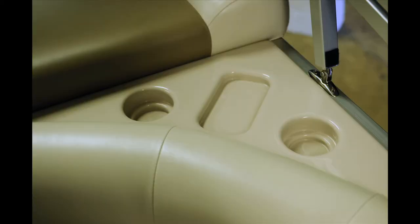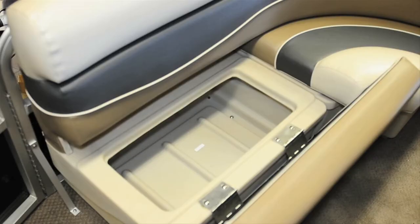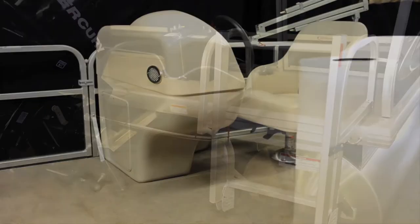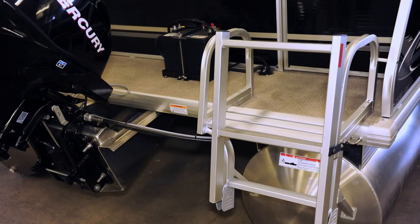Molded storage units are perfect spots to set drinks or keys while the boat is stationary. Storage compartments under each bench will keep your items clear of traffic, clean, and dry. With an alluring exterior design that grabs your attention,